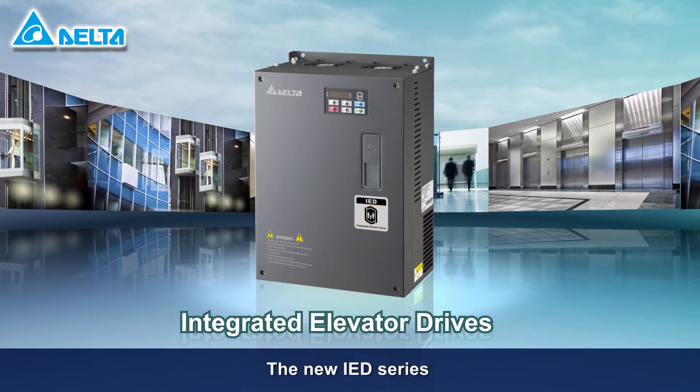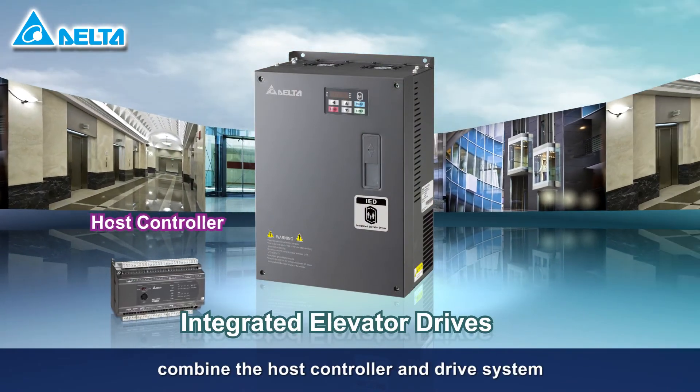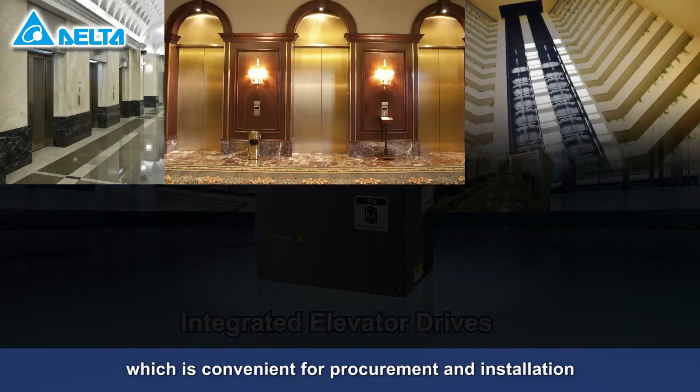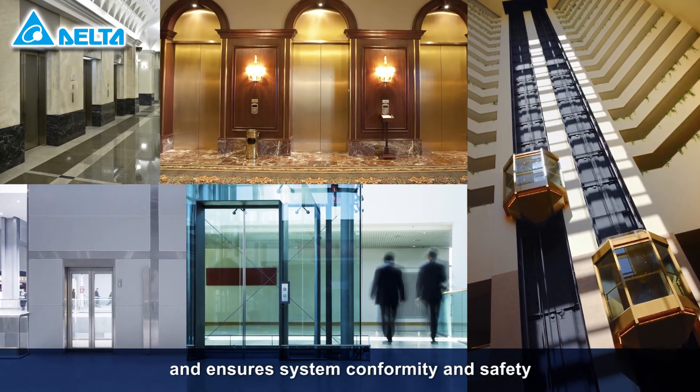The new IED series integrated elevator drives combine the host controller and drive system into one single MCU, which is convenient for procurement and installation and ensures system conformity and safety.